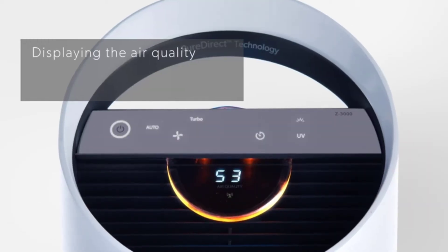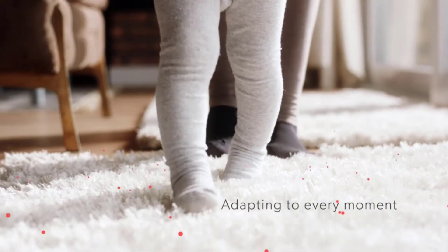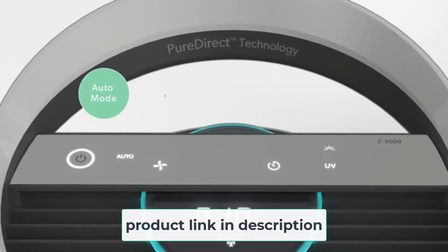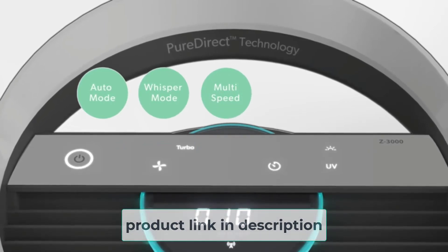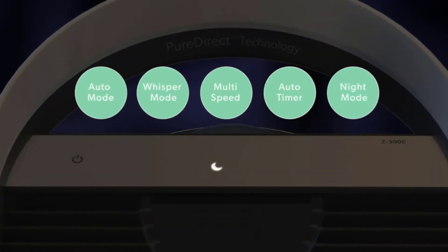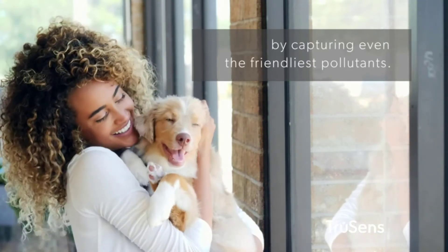The HEPA UVGI air purifier draws in air via a 360-degree air intake through a four-stage filtration system. The air passes through a washable pre-filter, followed by the carbon filter and HEPA filter. In the final stage, UVC light is applied. As air flows through the system, airborne pollutants including VOC gases, allergens, and microorganisms are captured, and UV sterilization destroys bacteria, viruses, and mold spores.